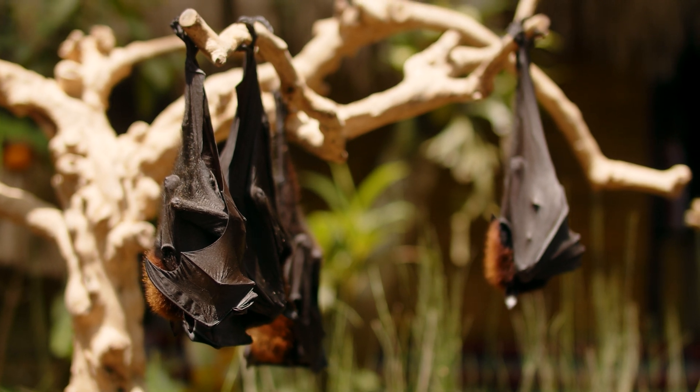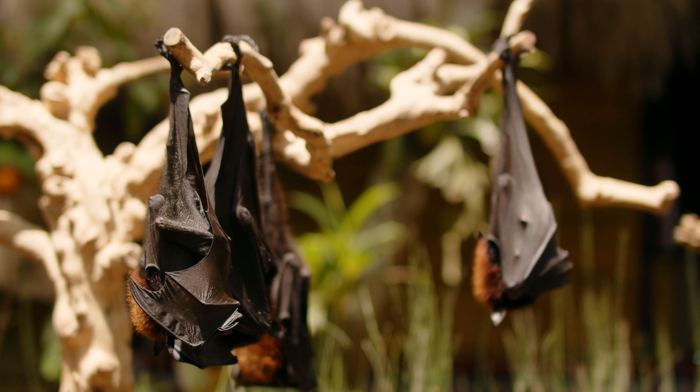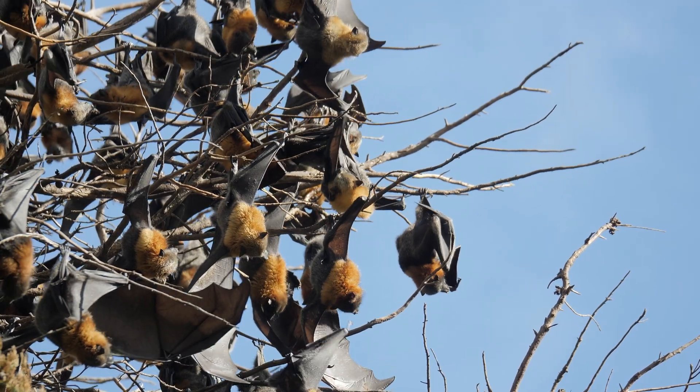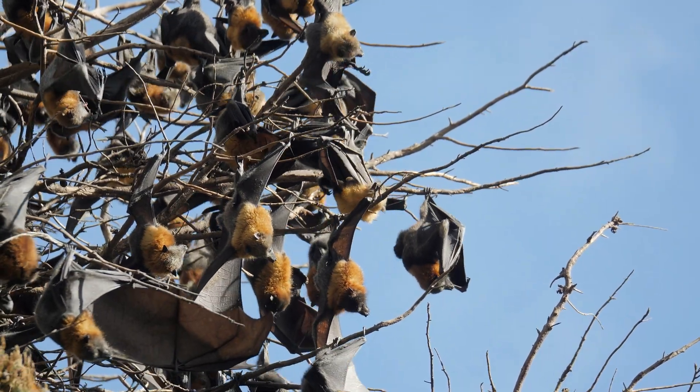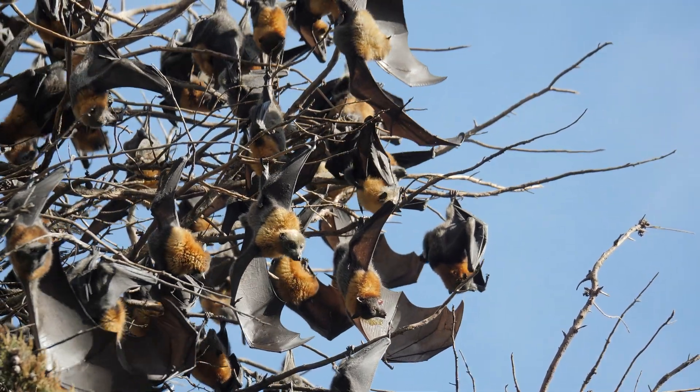Despite their ecological significance, flying foxes face numerous threats that jeopardize their survival. Habitat destruction due to deforestation, agricultural expansion, and urbanization is a primary concern.